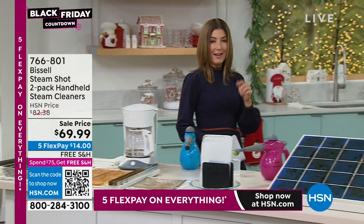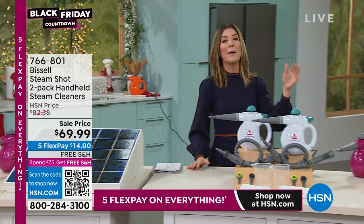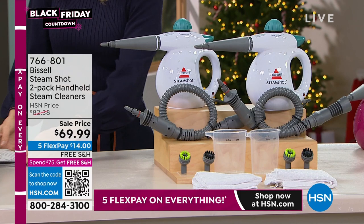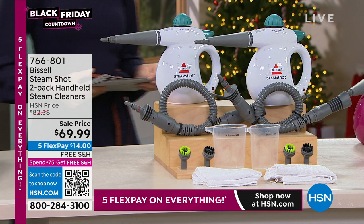My favorite brand — my vacuum is a Bissell and my steamer is a Bissell. Why? Because you're cleaning with the power of steam. No more chemicals. With this power shot, you can reduce and eliminate bacteria like staph and other bacteria around the house without any chemicals or other products necessary.